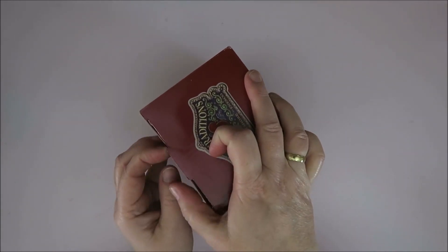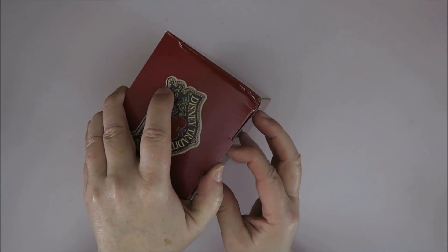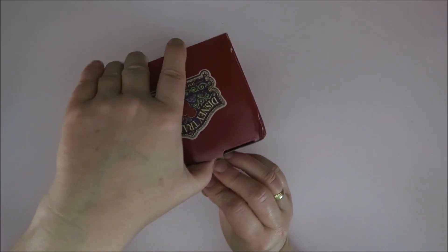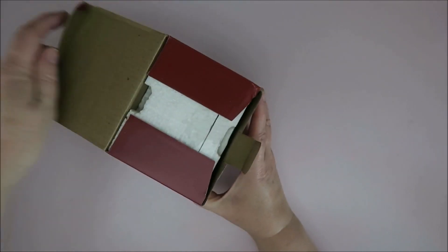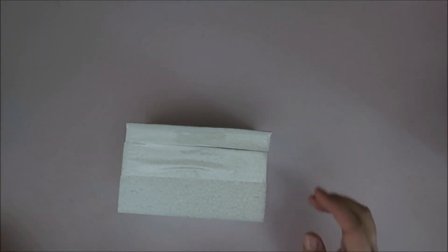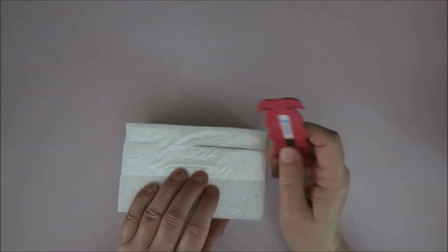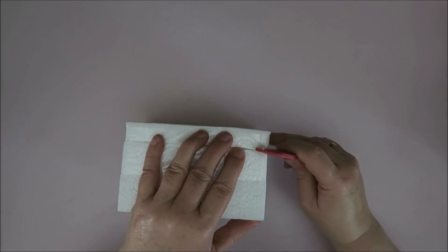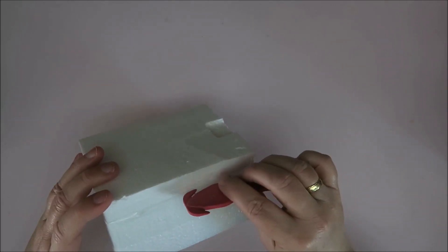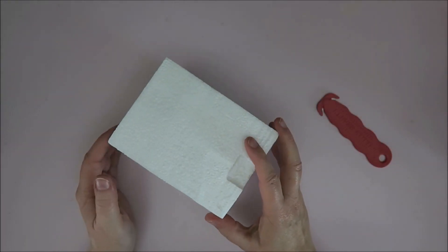So let me open it. I couldn't open it last night because we were going to bed when I got the package. I never know how to open these. This is such a handy little thing to open stuff with, but I couldn't find the beginning. Sorry for the lovely noise. Okay, here we go.